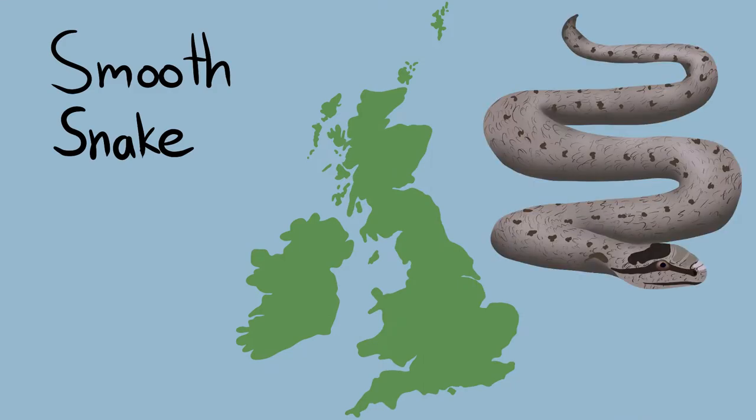Smooth snakes are our rarest snake species, and they're also particularly good at hiding away, so you're very unlikely to encounter one. Their range is restricted to the sandy heathlands in the south of England. Natural populations still exist in Dorset, Hampshire, and Surrey, while additional populations have been reintroduced by people in West Sussex and Devon.